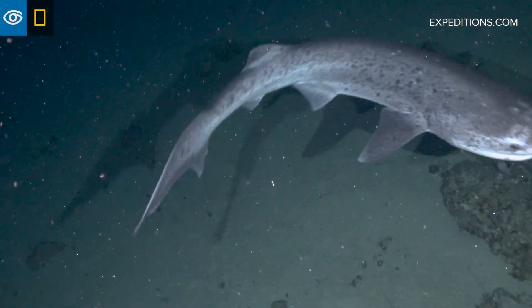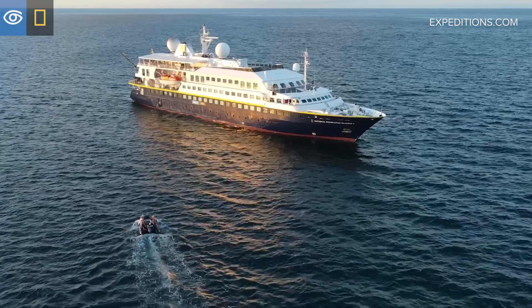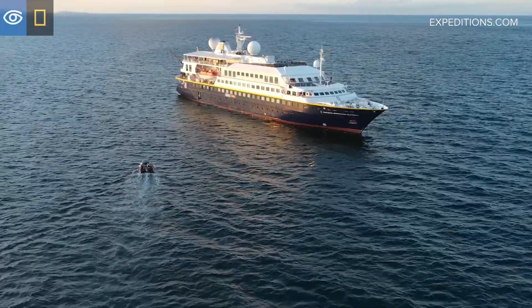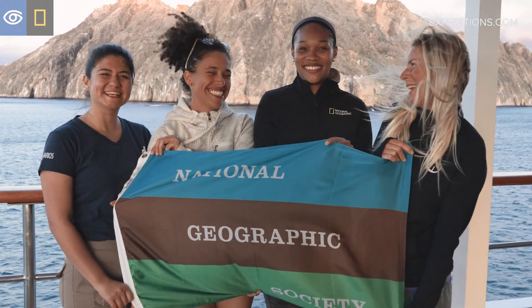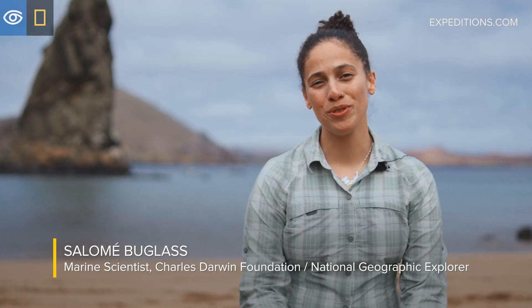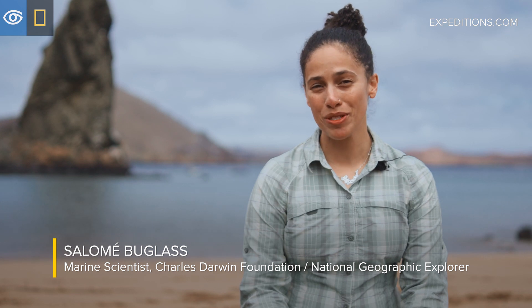The Dropcam project is an incredible example of the commitment of Lindblad Expeditions by offering our ships as a platform for research here in the Galapagos Islands. The National Geographic deep-sea camera system is an awesome tool that we're getting to use here in the Galapagos Marine Reserve.